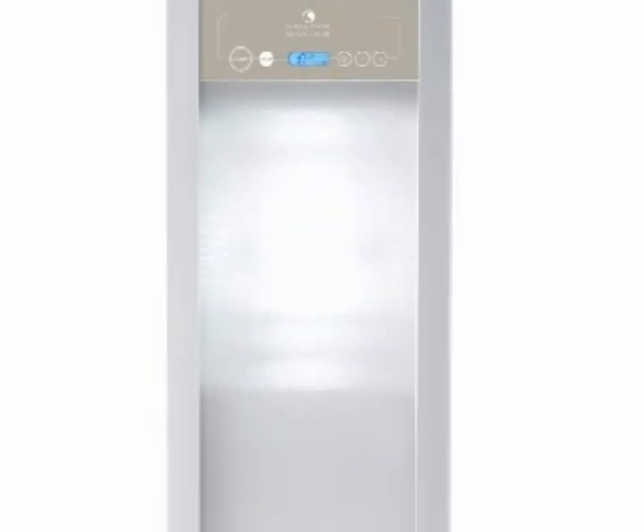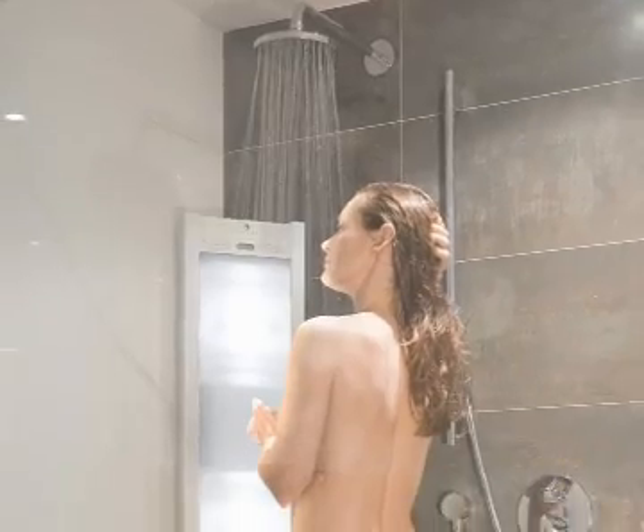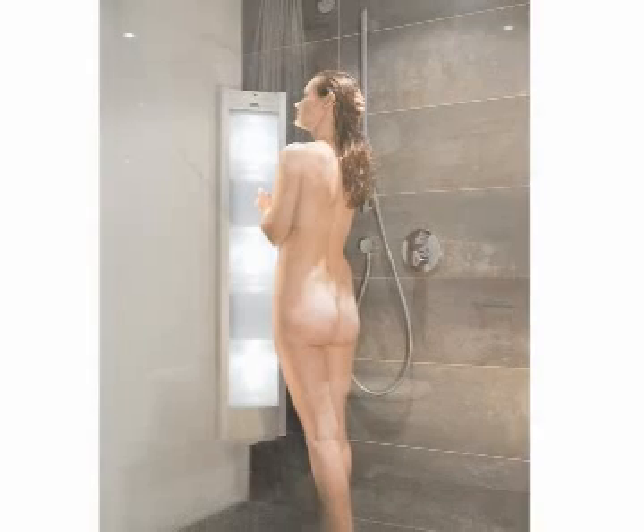What we have developed is several devices where you can actually put the device in your home shower, or anywhere else in the home where you like, and people can treat themselves at home. This is done with a device that emits a very low and safe dose of UV light.